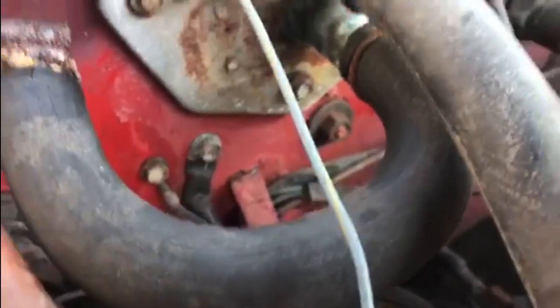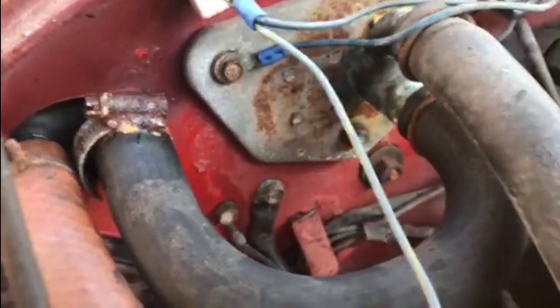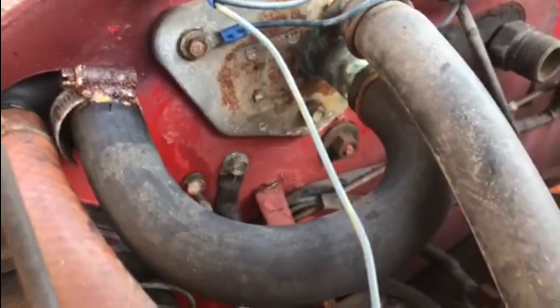I've checked the other ones and all these pipes are actually rock hard, so it looks like they all need replacing. We'll get this one off and then look around and see if we can get some more heater hose and get this all sorted out.